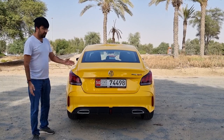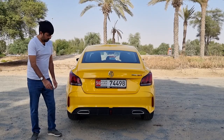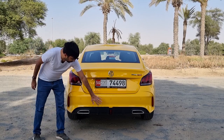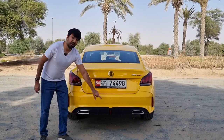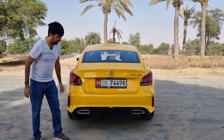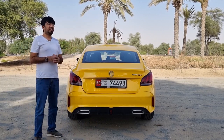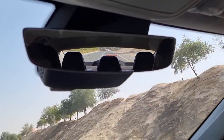At the rear, you get LED tail lights with signature lights and reflector strips on either side. The rear bumper is designed to look sporty, featuring a plastic diffuser at the bottom with a central fog light and dual chrome-tipped exhaust outlets — though the real exhaust is hidden behind the bumper. Chrome badging reads 'MG' and 'MG GT' in red on top.